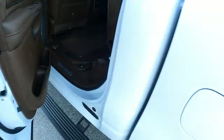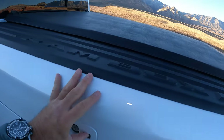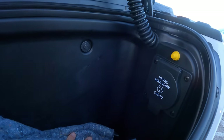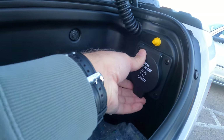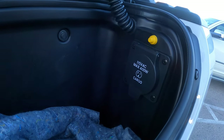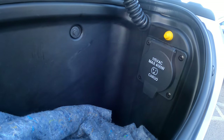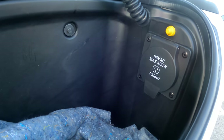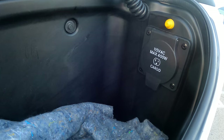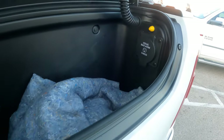Another cool feature in the RAM box is that it also comes with charging. So if you want to charge your laptop or something while you're out at dinner — or while driving — you can. I'm not sure if it works when the engine is off, but you can charge things like electric drills and I love the fact they did that.